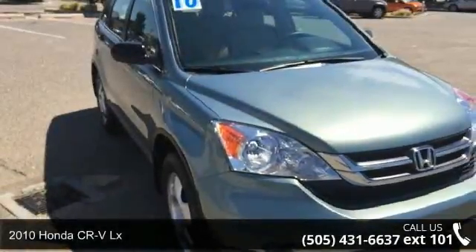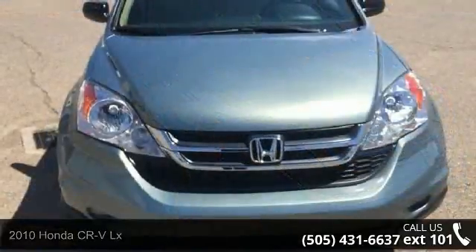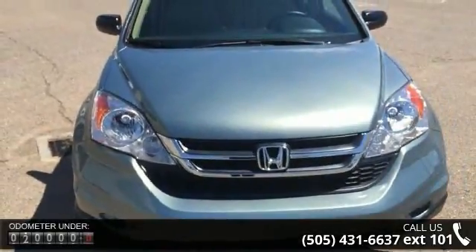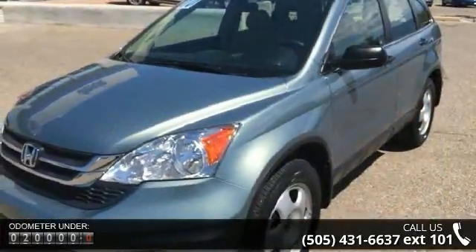Imagine yourself in this 2010 Honda CR-V LX. This may be the set of wheels you've been looking for. This vehicle comes with a reliable 4-cylinder engine, connected to a smooth shifting automatic transmission.